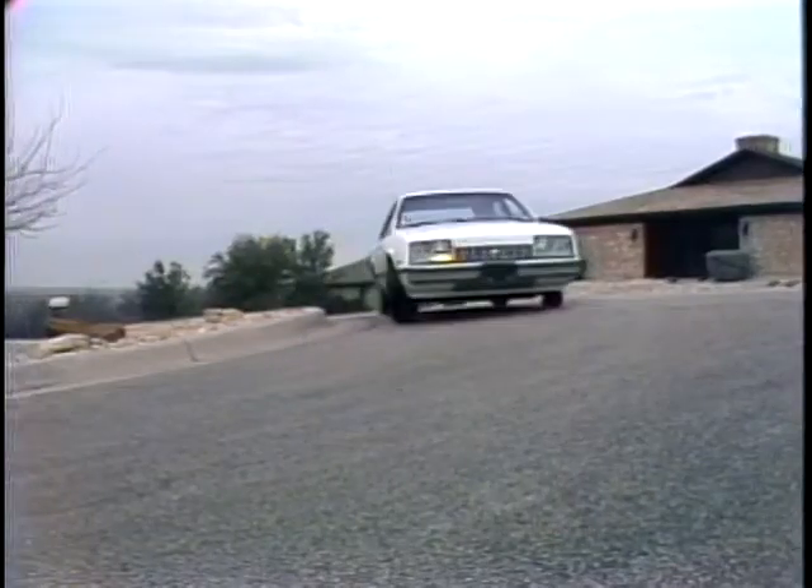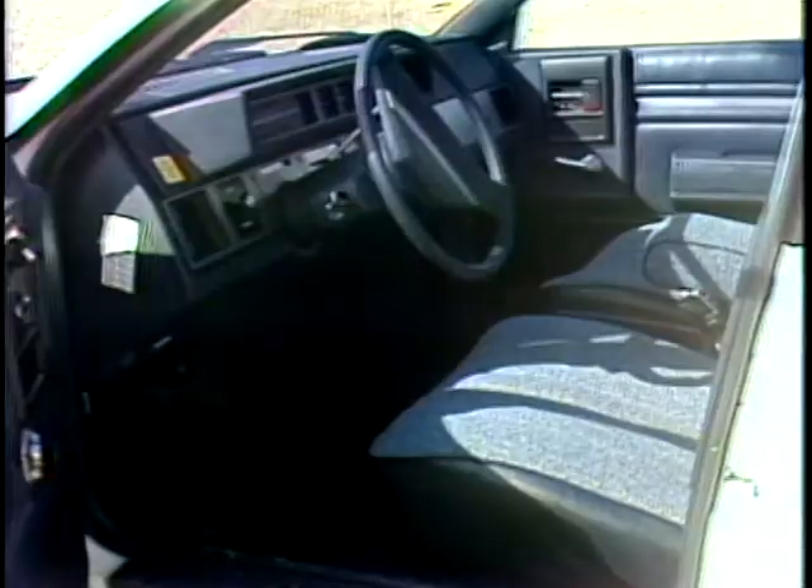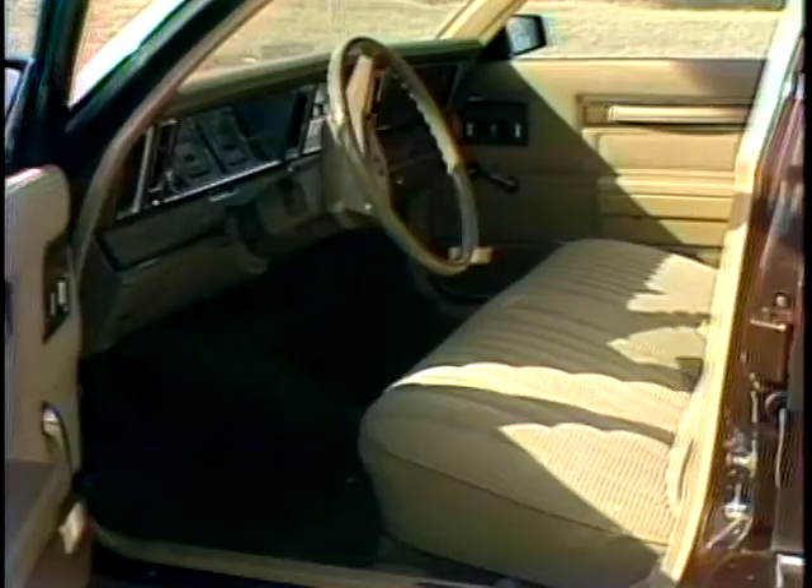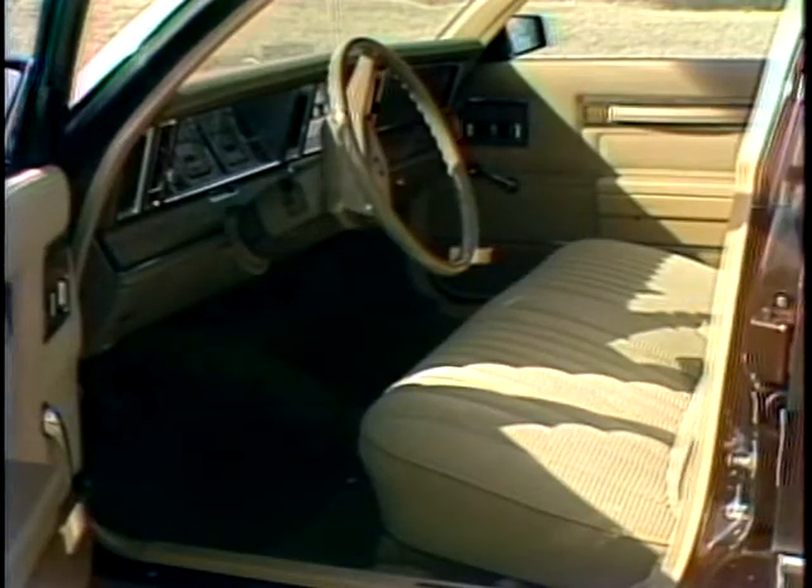Of course, the bottom line is price. The Celebrity, as you see it here with air conditioning, AM/FM radio, and the V6, now costs $9,250 thanks to GM's new price cuts. A Granada with the same equipment would be a lot plainer than our test car and cost just $9,000. The LeBaron, with everything you see here — air conditioning, automatic, and AM/FM — would cost about $9,300.